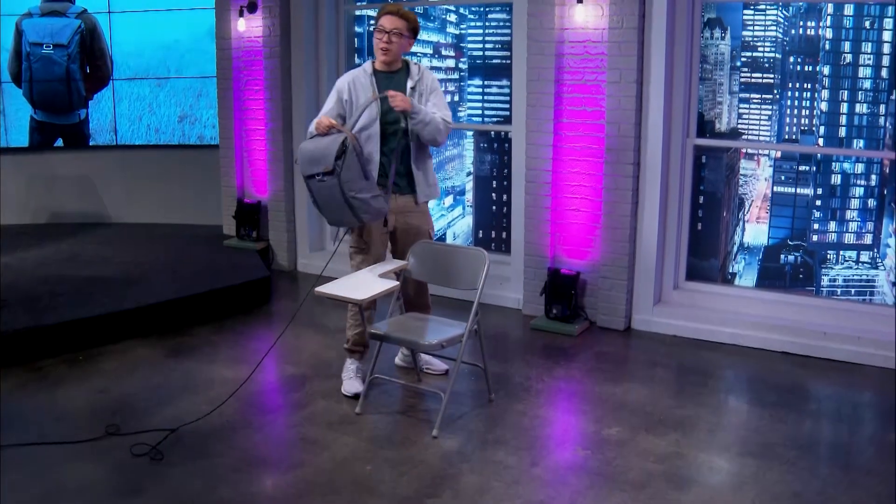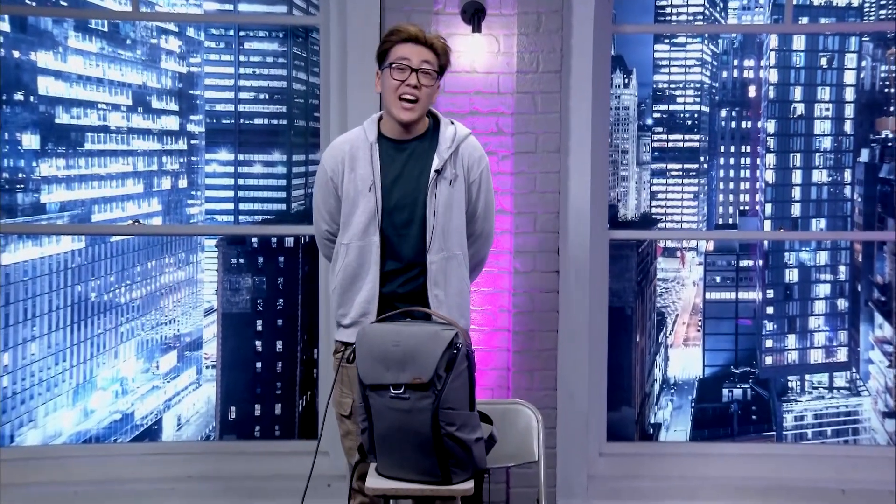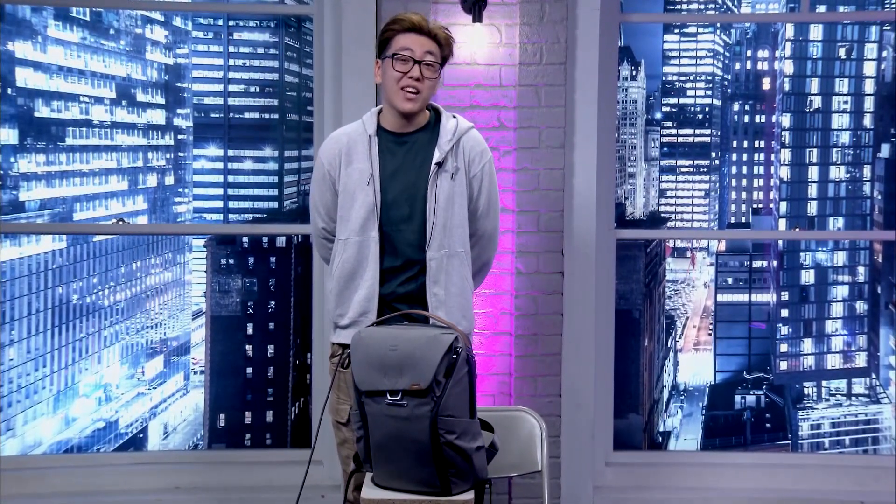Do you ever have way too much to carry but can't find a backpack that will meet your needs? The Peak Design Backpack is an iconic award-winning pack for everyday and photo carry.